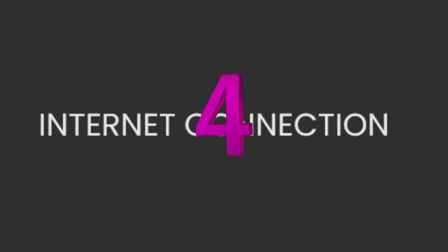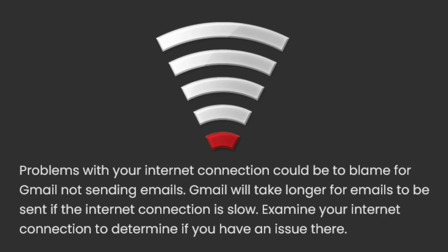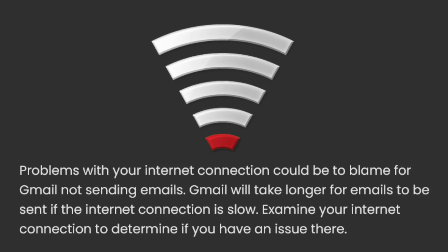4. Internet connection. Problems with your internet connection could be to blame for Gmail not sending emails. Gmail will take longer for emails to be sent if the internet connection is slow. Examine your internet connection to determine if you have an issue there.